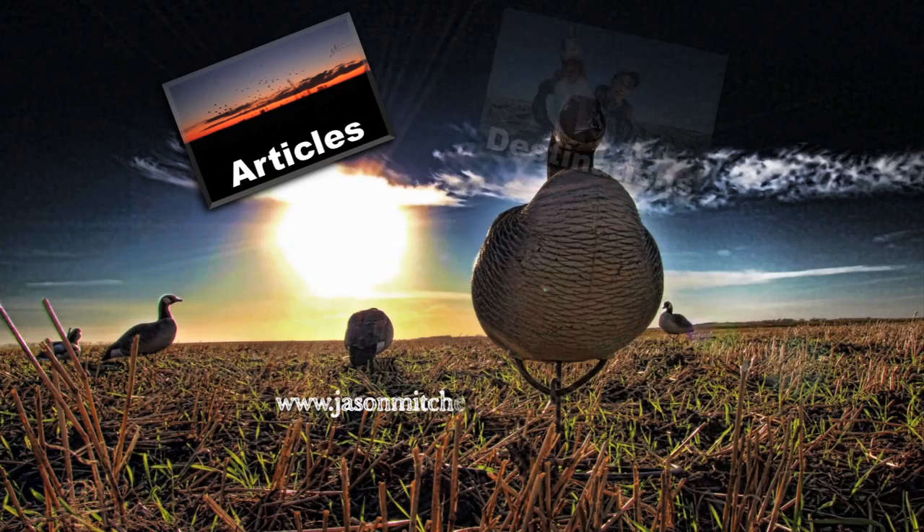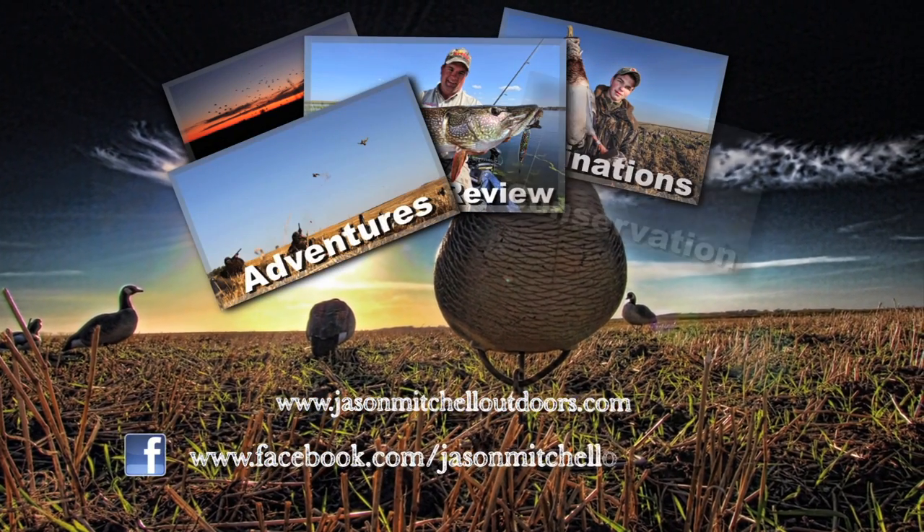Follow Jason Mitchell Outdoors online at jasonmitchelloutdoors.com or become a fan on Facebook.